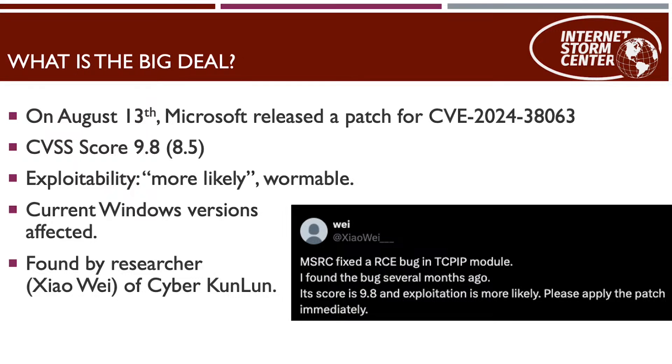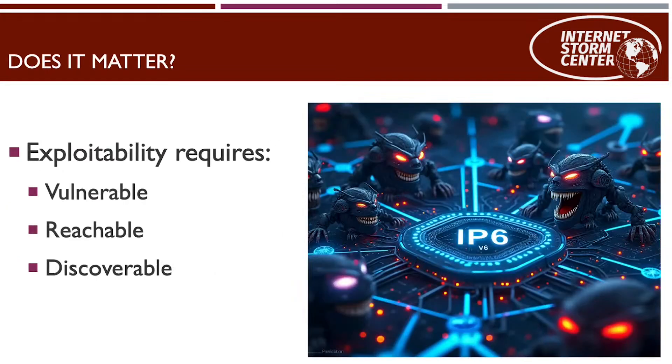Cyber Kunlun is one of the well-known cyber research companies in China. They had knowledge of this vulnerability for several months already, then reported it to Microsoft. Microsoft patched it, and all current Windows versions are affected.